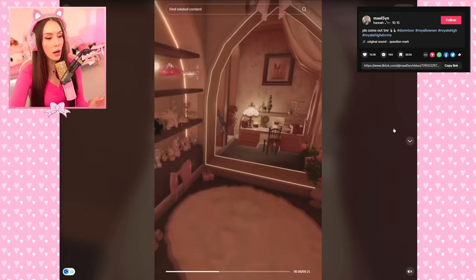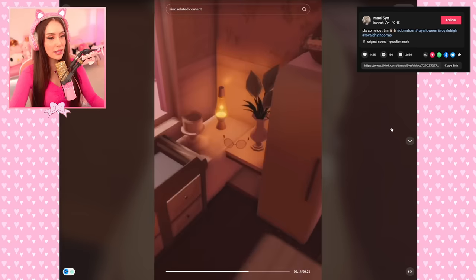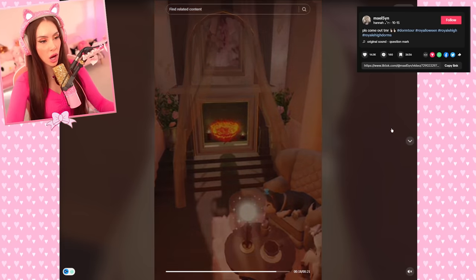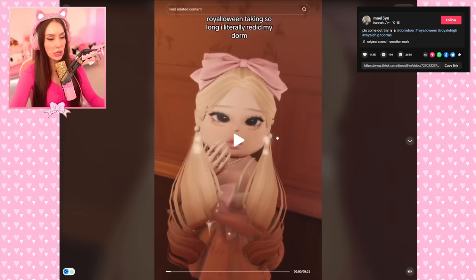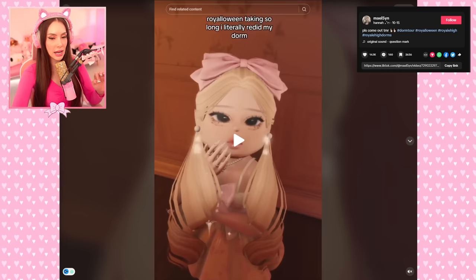Oh, how do you do this? This is so beautiful. No way, that was absolutely beautiful. I'm reading the comments — someone said how much was that, about 1.5 mil.